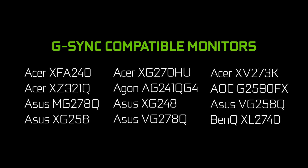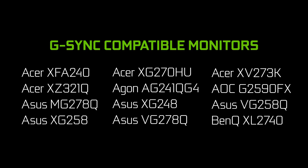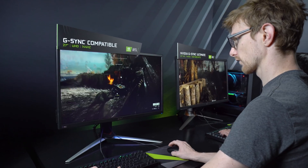We've only tested about 400 so far, and we've got another 150 or 160 to go. So far, 12 have passed. It tells you how carefully we're testing them, and those 12 monitors will give you a good baseline variable refresh rate gaming experience, so we feel pretty good about those 12.